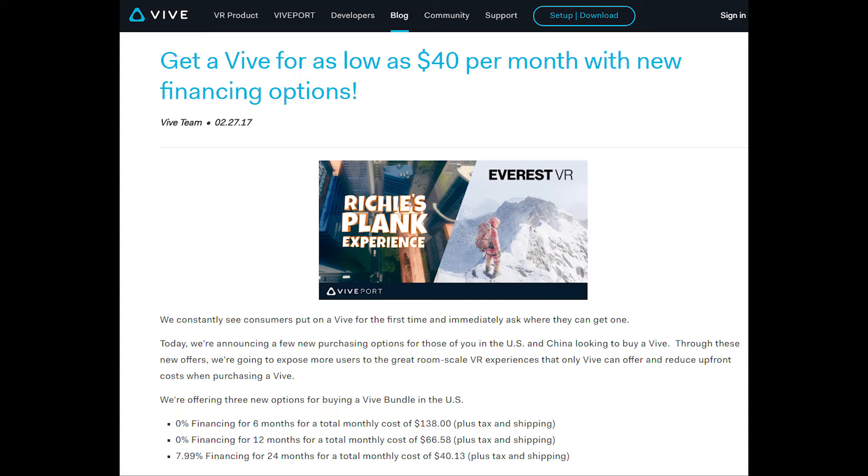To be clear, the overall price of the HTC Vive has not changed from $799, and HTC indicated it will not be changing its price in response to the Oculus price drop.